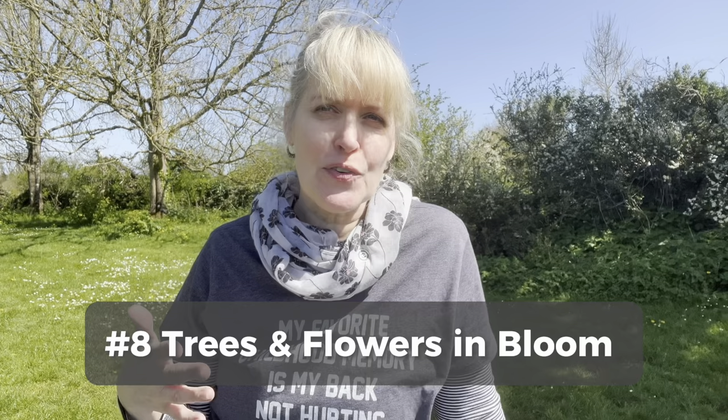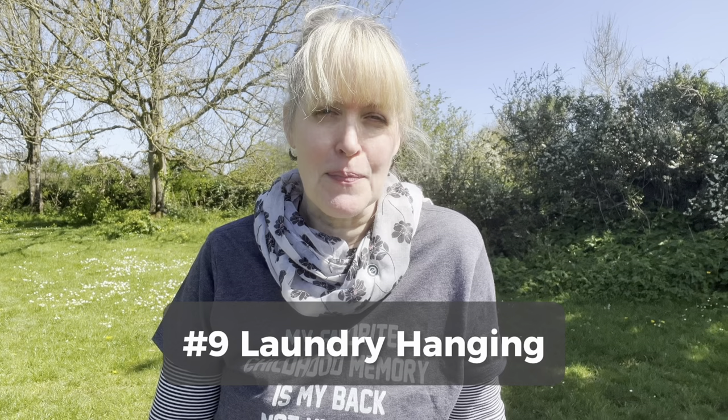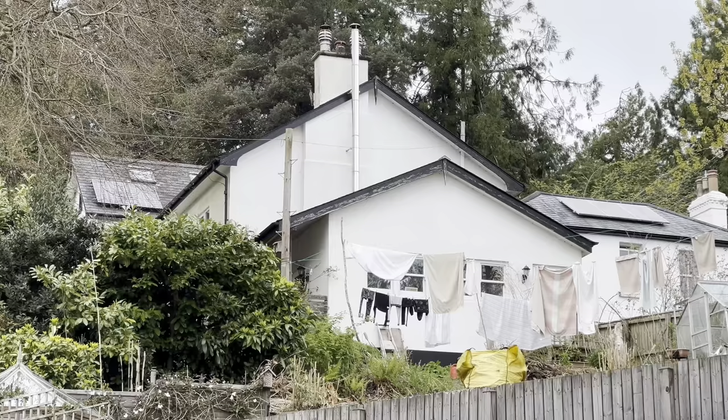Idea number eight is trees or flowers that are in bloom. About a month ago, my neighbor's magnolia tree was in full bloom and it was so beautiful. I've looked at it many years in the past and thought I should really paint that, but I didn't. This time I sat down in my window because it was a very cold day and I did a little painting of it. And I'm so happy to have it now because the blooms have long gone, but I still have the memory of them in my sketchbook. Idea number nine is laundry hanging up on a laundry line. I always find it so interesting and charming to see laundry hung up. The play of light and color will make your paintings seem really interesting and it will give you something fun to practice as well.